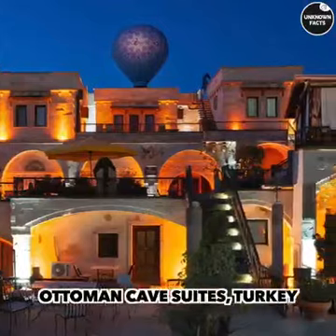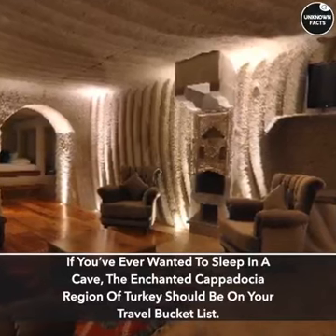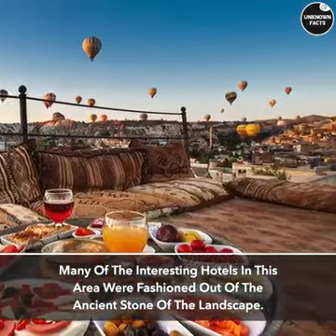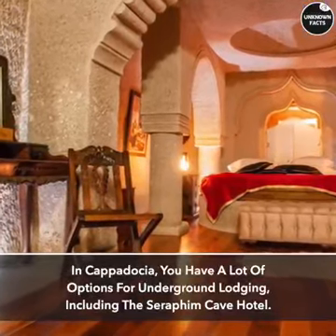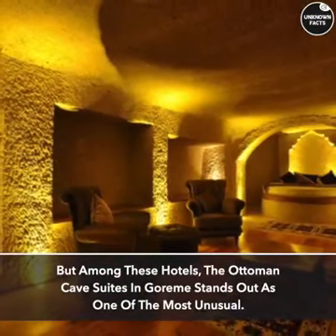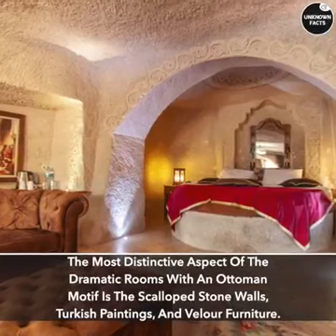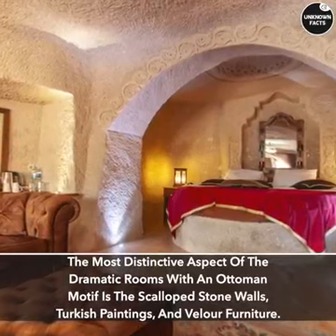Ottoman Cave Suites, Turkey. If you've ever wanted to sleep in a cave, the enchanted Cappadocia region of Turkey should be on your travel bucket list. Many of the interesting hotels in this area were fashioned out of the ancient stone of the landscape. In Cappadocia, you have a lot of options for underground lodging, including the Seraphim Cave Hotel. But among these hotels, the Ottoman Cave Suites in Gurme stands out as one of the most unusual. The most distinctive aspect of the dramatic rooms with an Ottoman motif is the scalloped stone walls, Turkish paintings, and velour furniture.